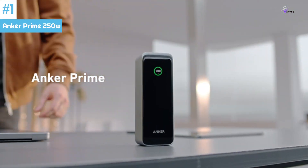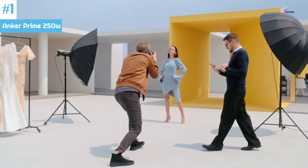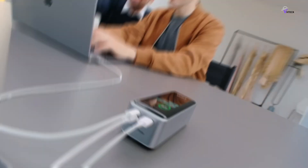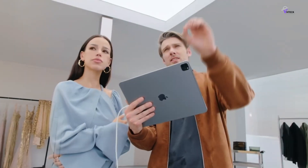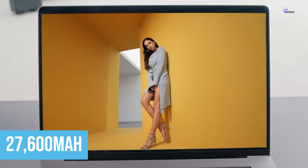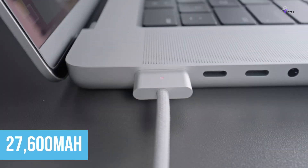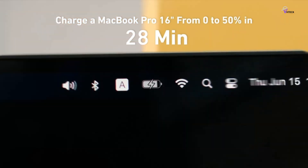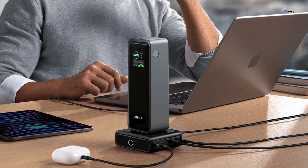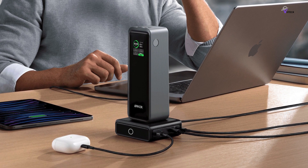Number 1: Anker Prime 250W. The Anker Prime 250W Power Bank is a game-changer. Anker, a trusted name in mobile charging technology, takes charging to the next level with this powerhouse device. With a capacity of 27,600mAh and a maximum charging speed of 250W, the Anker Prime ensures that your devices get the energy they need quickly. This power bank is a true multi-device charging solution, compatible with over 1,000 devices, and it features smart charging to extend your battery lifespan.